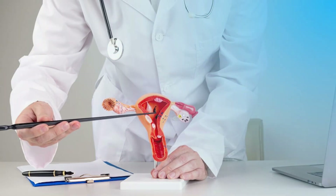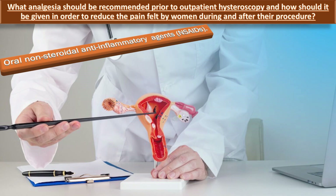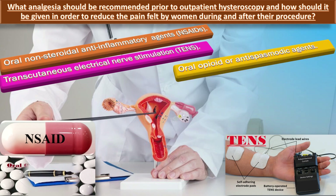What analgesia should be recommended prior to outpatient hysteroscopy? Women or people should be advised to take standard doses of oral NSAIDs one hour before their scheduled appointment. Where NSAIDs are contraindicated, for example in certain asthmatics, women with renal impairment or gastric ulceration, or those who decline, the use of transcutaneous electrical nerve stimulation (TENS) should be considered. Oral opioid or antispasmodic agents can be used for women with contraindications to NSAIDs, provided they are made aware of the increased risk of adverse effects.